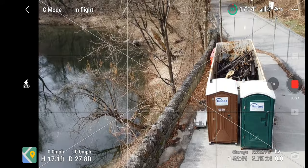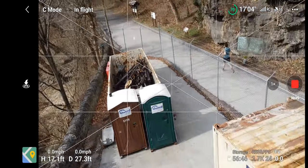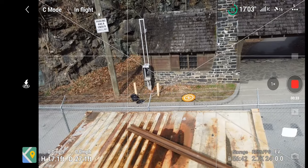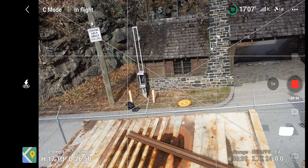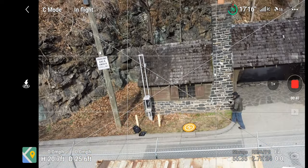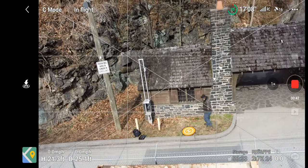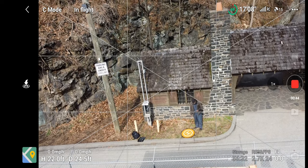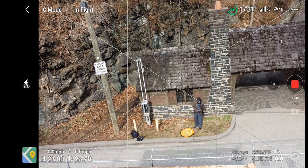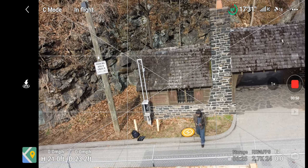We're only up 17 feet. Let's see if we can locate ourselves here. Oh, there we are. Let's get in the photo. Take it up just a little — oh, here I am. Alright. Seeing we're in the sun, let's try to get a little shade.